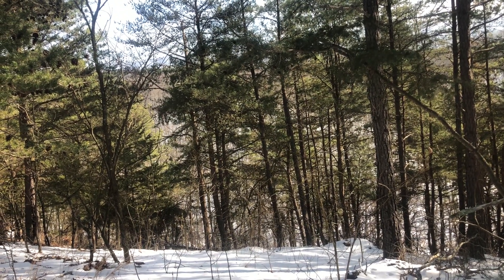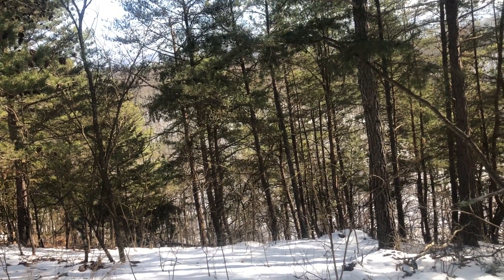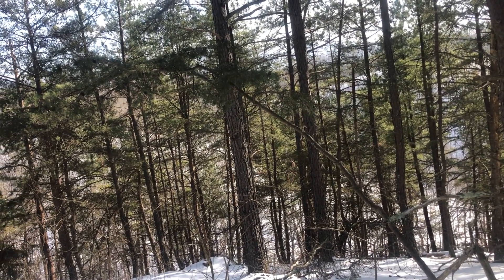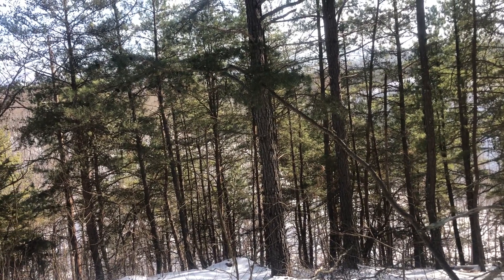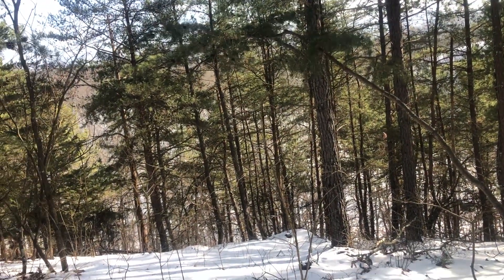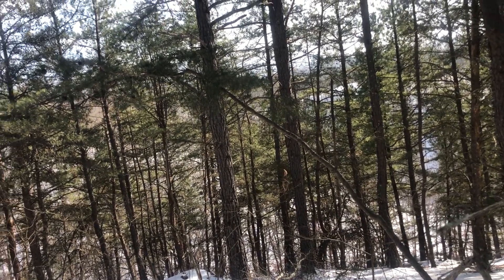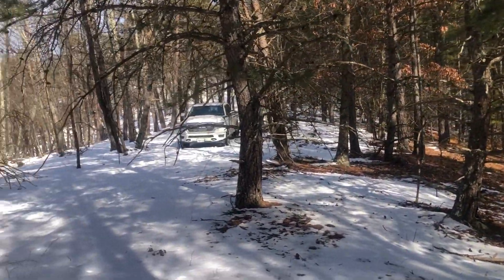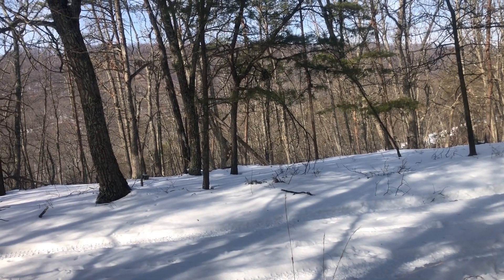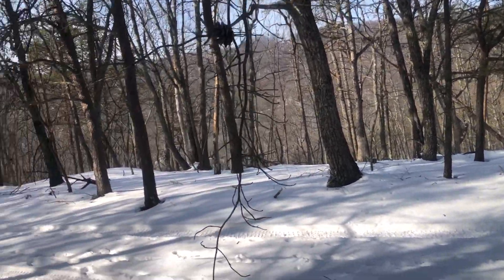Both lots have been perked, and the power is right there at the road. There's fiber internet along the road here through HardyNet. Whether you want to build a full-time home, a cabin, or just want a hunting property where you can camp and ride ATVs — this property rolls but none of it's what I'd call steep; you can walk around it no problem. And five minutes in any direction you're at public access on the South Branch of the Potomac River, so fishing, canoeing, kayaking, and swimming are all really close.